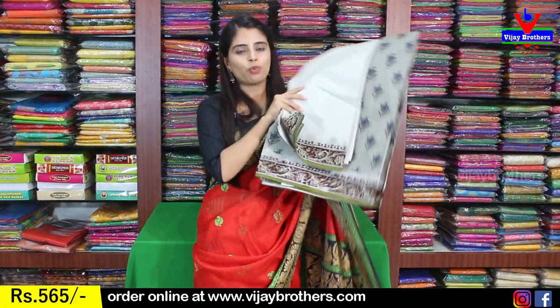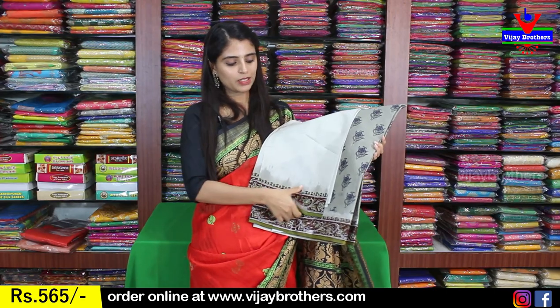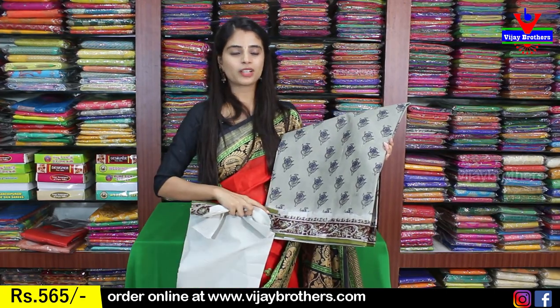Next color is gray with white color combination. The border is a printed border. The body has all-over floral prints. The blouse is a contrast plain blouse with the border pattern repeated on the blouse. The price is $565.